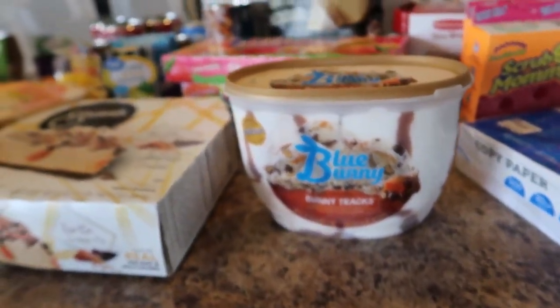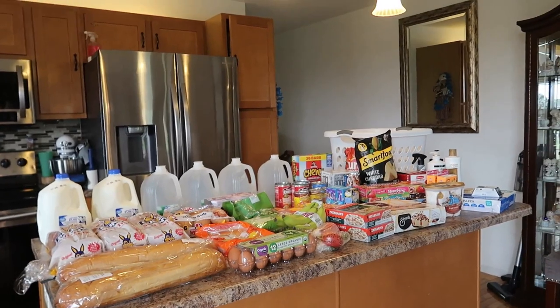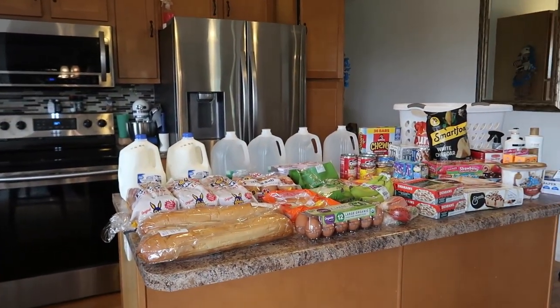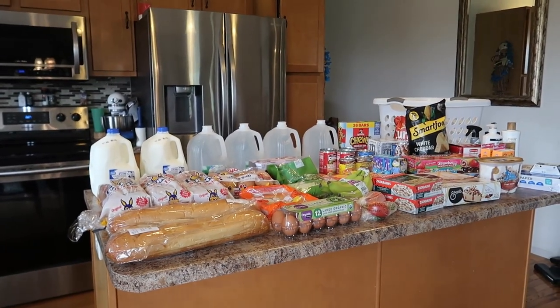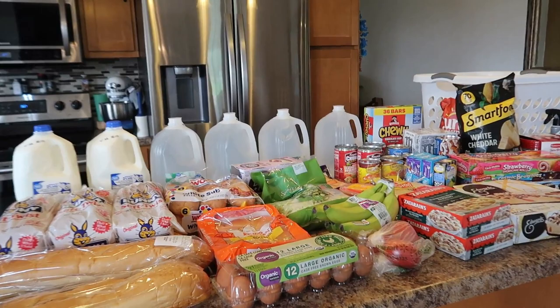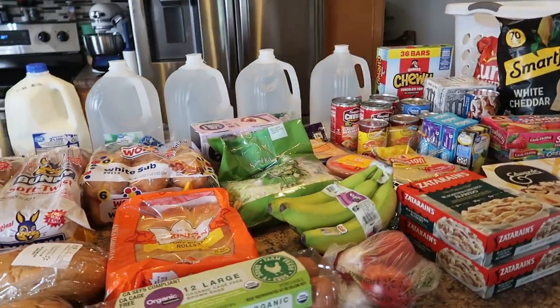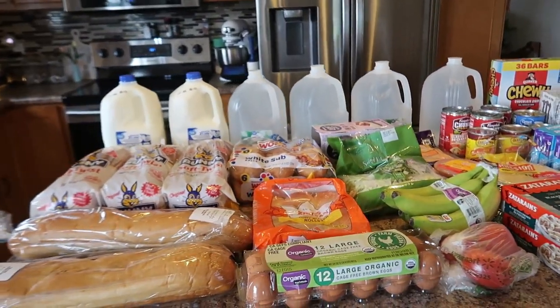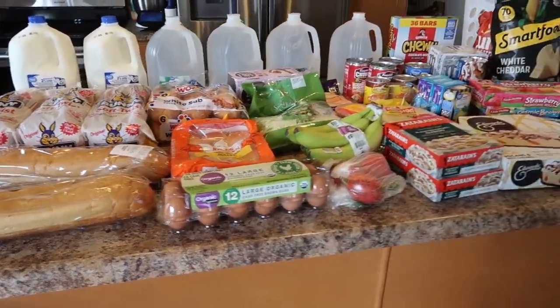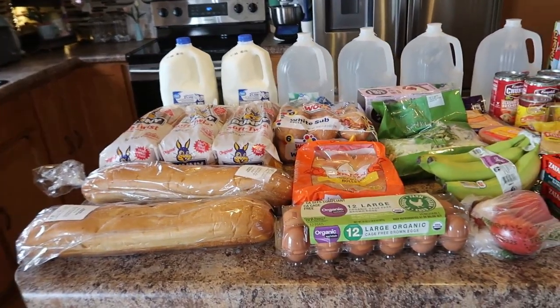I think the last food item is Blue Bunny Bunny Tracks ice cream — another family favorite. That's it for food items. My husband is actually at Costco right now — it's about a 25-minute drive — so I'm going to throw that into the end of this video. Keep watching to see what we got from Costco — that's why you don't see cases of water and things like that here.